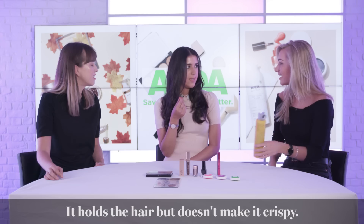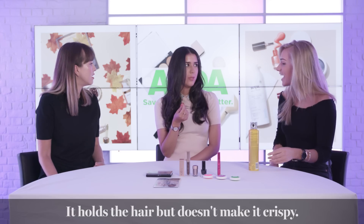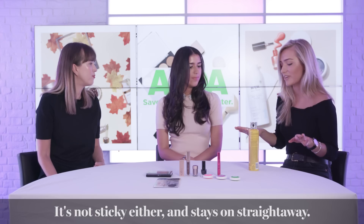It's nice because it holds the hairstyle but it doesn't leave your hair crispy, which I think is really important. And it's not sticky either — once it's on, it's on straight away.